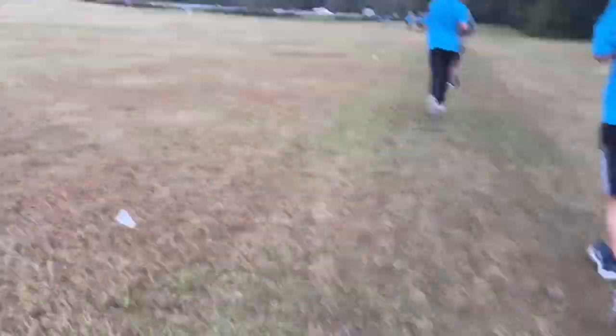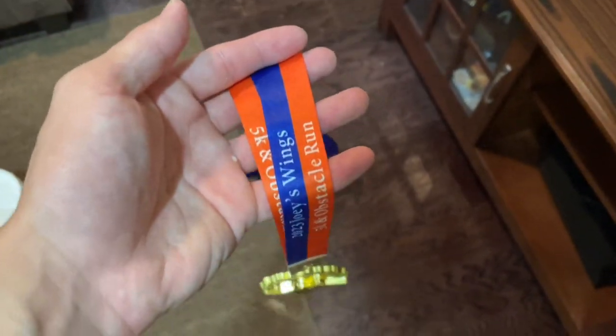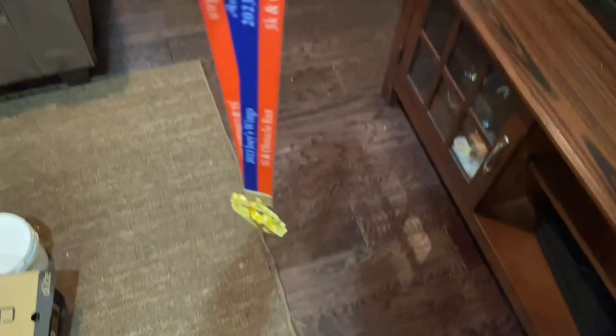We're getting close to the two-and-a-half mile marker right now, so we're almost done. Right now we're in the woods — we're about to go back to that view I showed you at the beginning, and I think that's where the finish line is. I just finished the race, and here's the medal that they gave us. It's pretty cool.